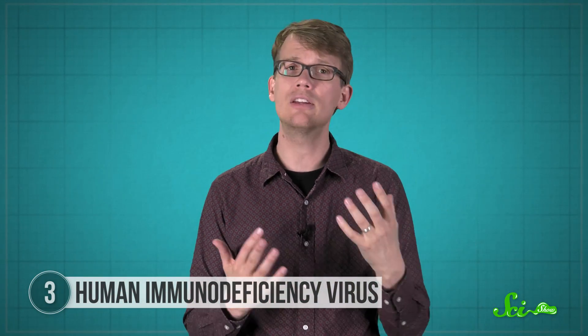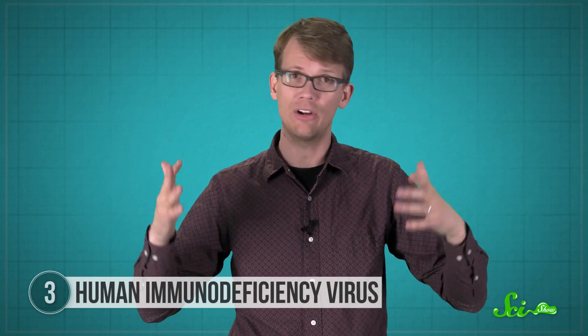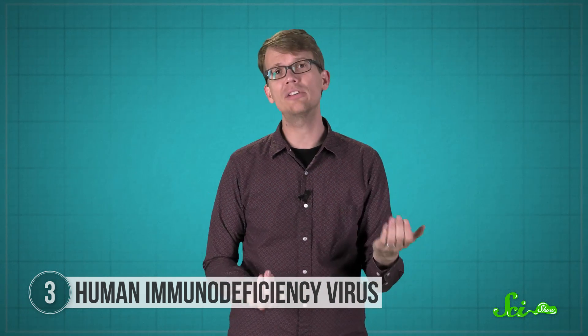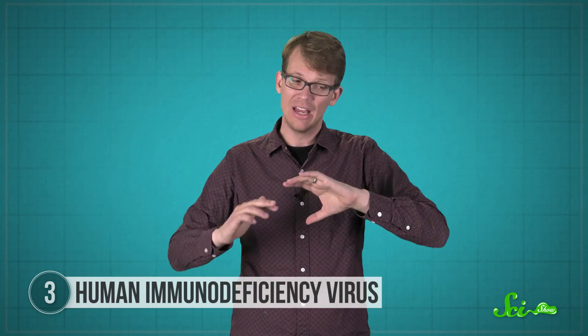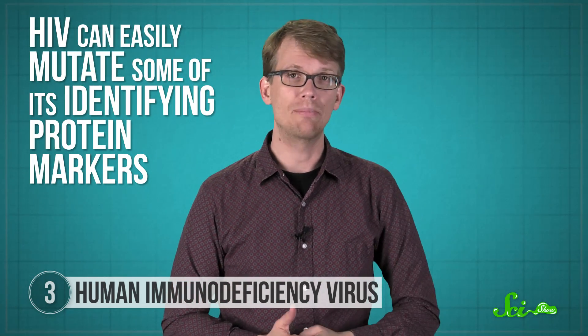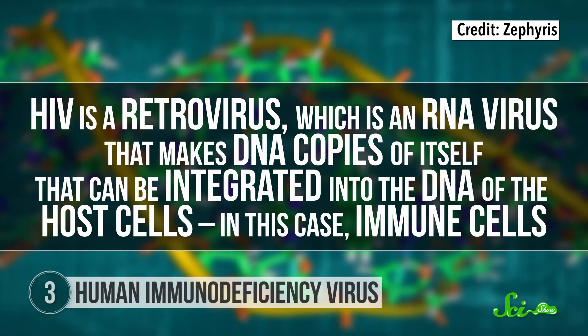When this virus destroys someone's immune cells, their immune system gets really weak, and they can develop acquired immunodeficiency syndrome, which can make any infection very dangerous, even something like the common cold. But HIV doesn't necessarily cause AIDS right away, because it's really tricky. HIV can easily mutate some of its identifying protein markers, which lets it escape the adaptive immune system. Plus, HIV is a retrovirus — an RNA virus that makes DNA copies of itself that can be integrated into the DNA of host cells, in this case immune cells.